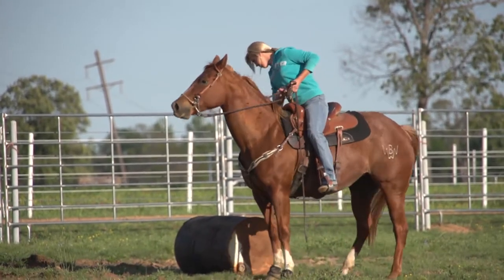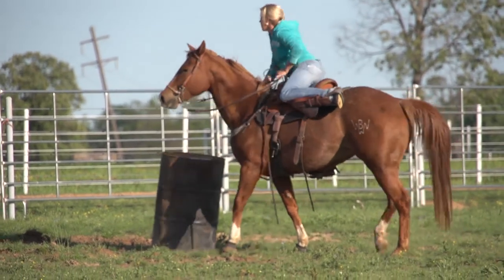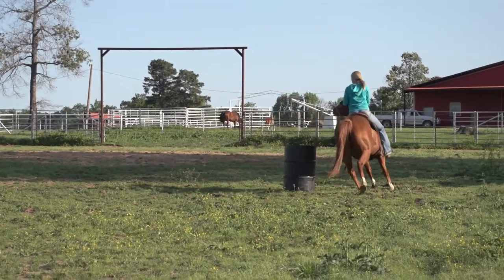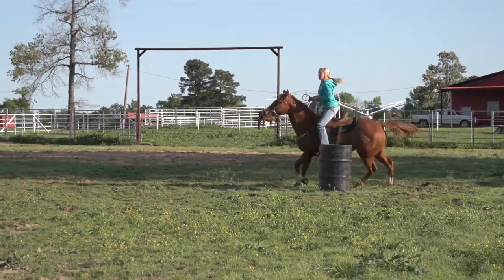With my younger horses I'll set three barrels up in a row, or side by side — three on one side and three on the other side. I'll take them through that; there are a lot of different exercises you can do. Some of my favorites are the ones that teach them how to shape their body, set up for the turns, and get comfortable. That's usually how I do the barrel pattern training. Sometimes you can take them through the roping pen or ride them through the pasture — just anything so they'll be a very well-rounded horse.